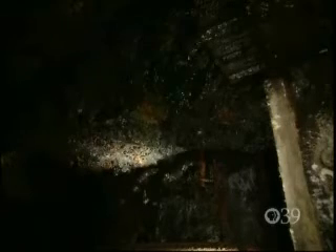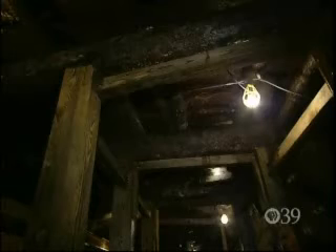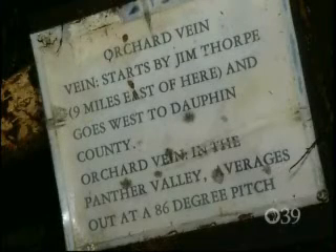Good morning, folks. Welcome to the No. 9 Mine. My name's Larry Consoli — I'm going to be your tour guide. Six veins run between two mountain ranges that are about two miles in width. They run like maybe the letter W from the surface and go down eventually to a basin. The veins vary in width from two feet to about 150 feet. All the veins got names, starting nine miles east of where we're standing and continuing on into Dauphin County — the first vein of coal we see is the orchard vein.